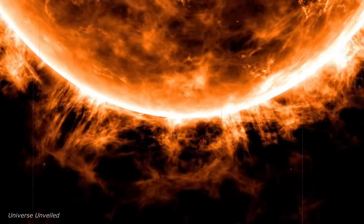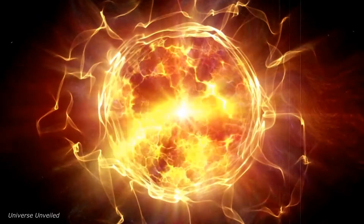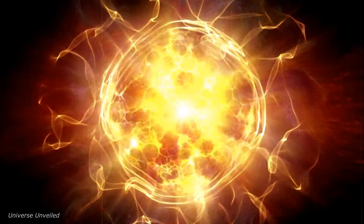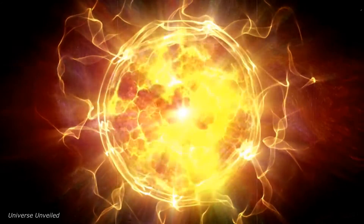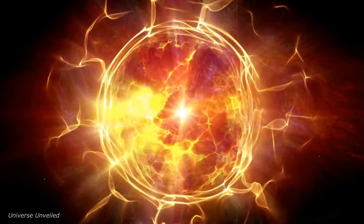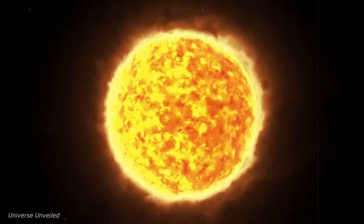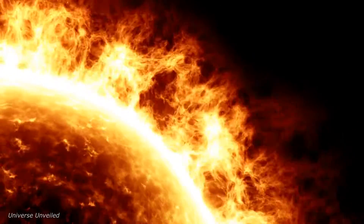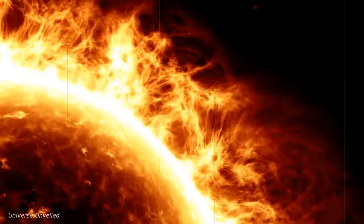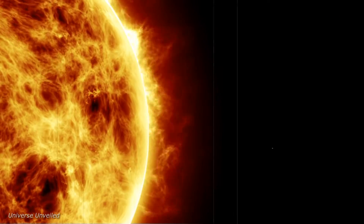The Parker Solar Probe has provided a wealth of data that has led to numerous scientific breakthroughs. One of the first major findings was the detailed observation of the solar wind, the stream of charged particles emitted by the sun. This data helps scientists understand how the solar wind is accelerated, a question that has puzzled astrophysicists for decades. Moreover, the probe's instruments have captured unprecedented images and sensory data of the sun's corona. These observations are crucial for understanding the mechanisms that heat the corona to temperatures significantly higher than the surface of the sun, a phenomenon that has remained one of solar science's most significant mysteries.